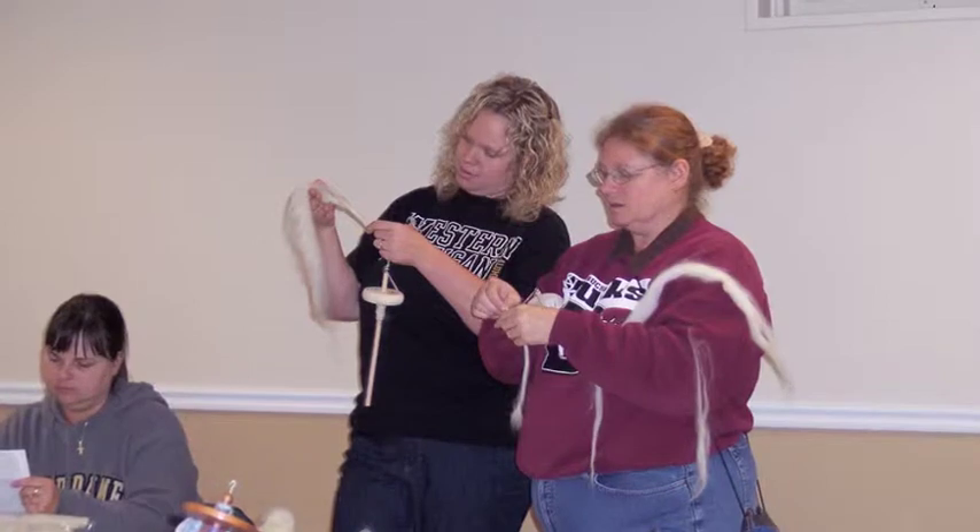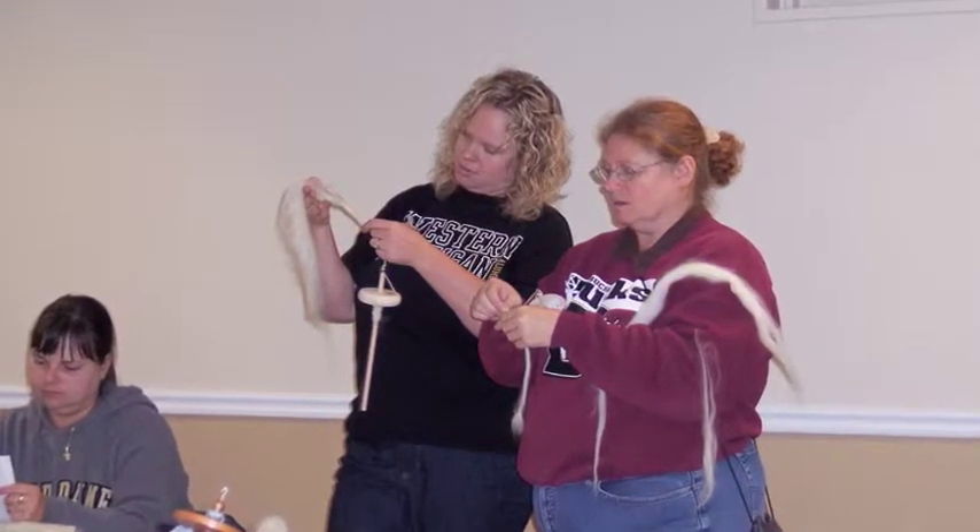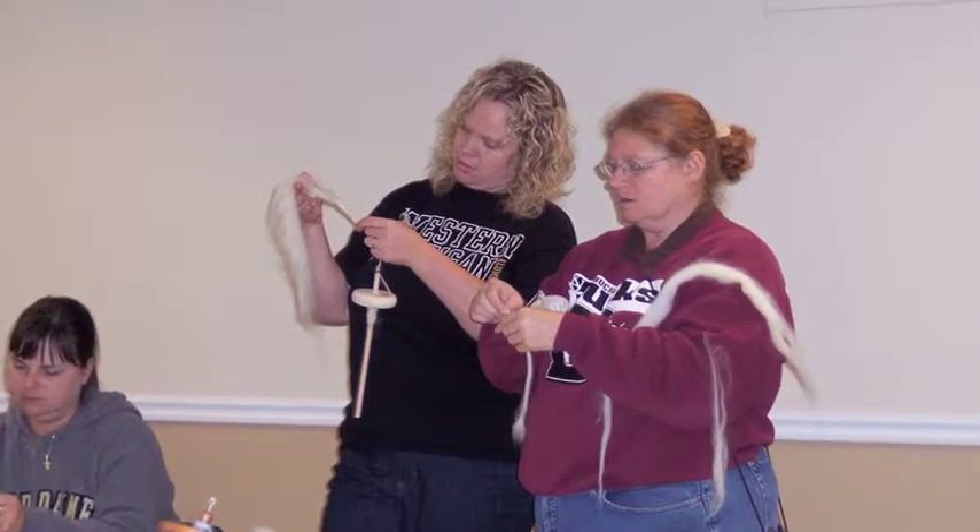Elementary and middle school teachers like to have stuff — they always use things. Every teacher I know has used their own money to buy things to bring into their classroom. High school teachers too, but with the high school teachers, we have more of an opportunity to use documents. And sometimes it's easier to use documents — it's certainly less expensive to make facsimiles of documents than it is to go out and find objects.